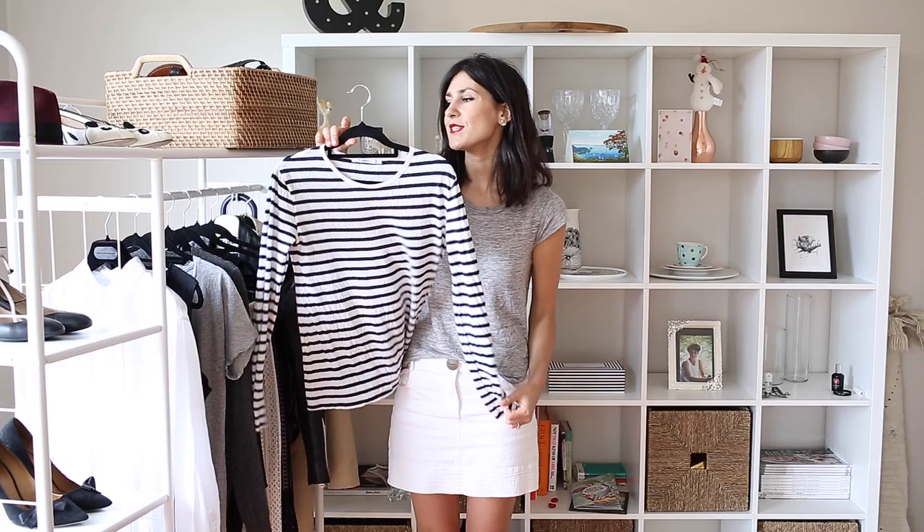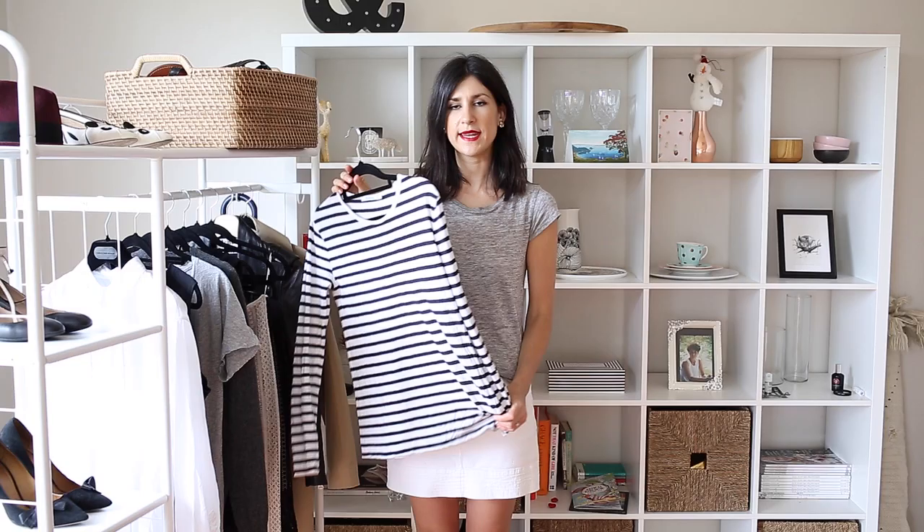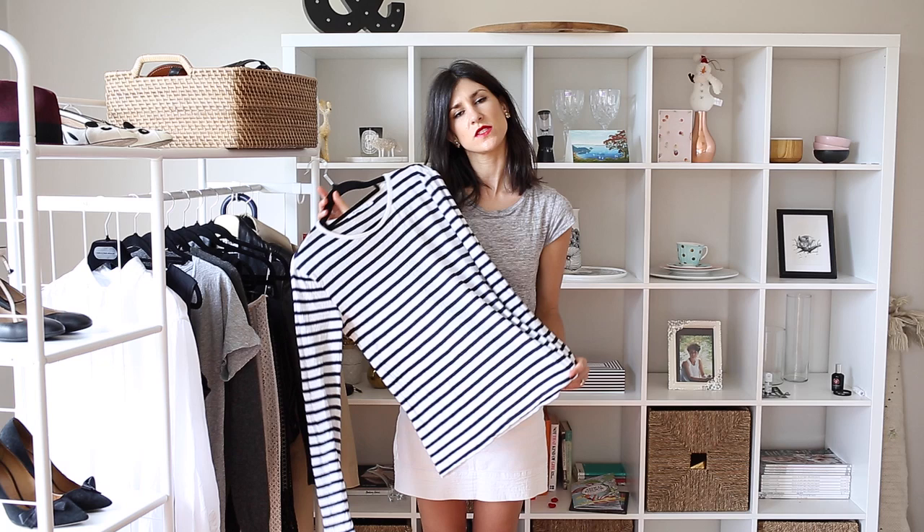It goes with absolutely everything. You can wear this with color as well, or with florals if you want to try and mix patterns. I think if you have something like this, you're always going to look chic. It looks great underneath a blazer. You can get different colors — I prefer white and navy, but you can also get ones with a red stripe or a black stripe if that's more your preference.